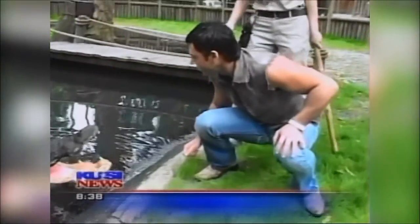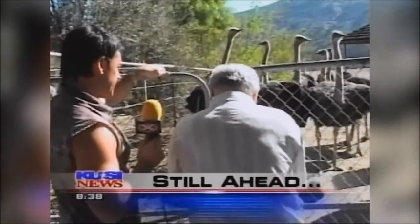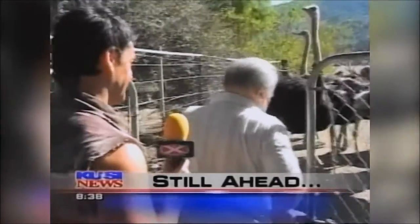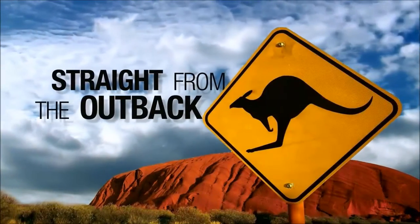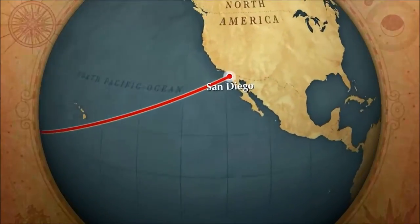We have a special guest — Outback Zach is here. He's kind of like Crocodile Dundee, kind of like Steve Irwin, the Crocodile Hunter — kind of a combination, only better. Coming up in just a minute, straight from the Outback, Wildlife Specialist Zach Hart, a.k.a. Outback Zach.